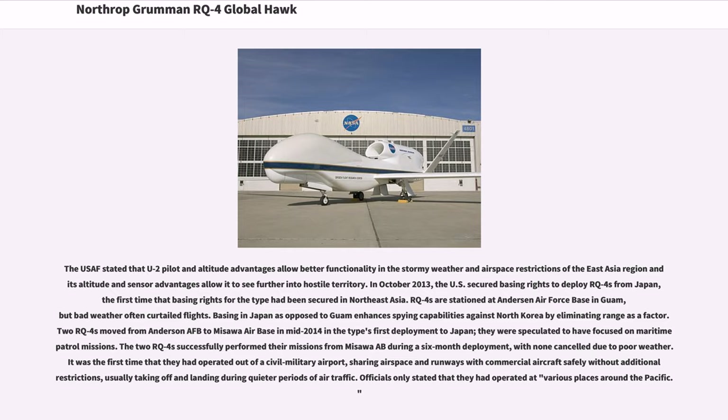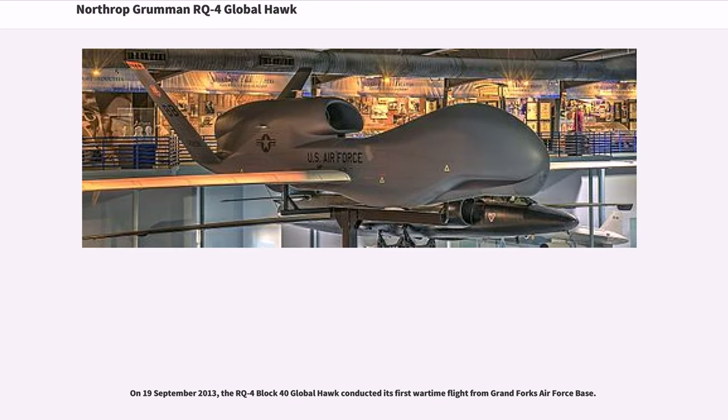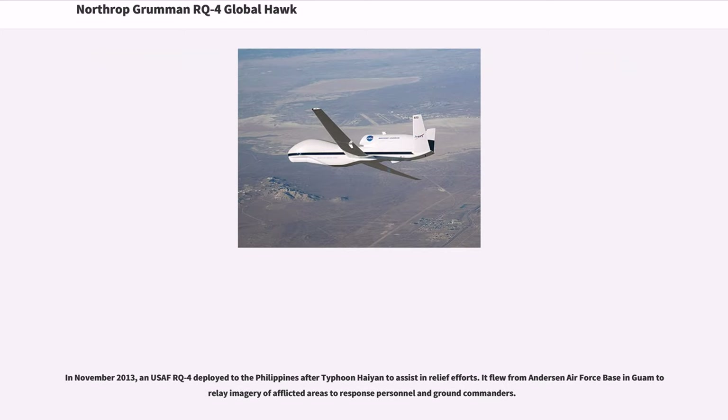On September 19, 2013, the RQ-4 Block 40 Global Hawk conducted its first wartime flight from Grand Forks Air Force Base. In November 2013, a USAF RQ-4 deployed to the Philippines after Typhoon Haiyan to assist in relief efforts. It flew from Andersen Air Force Base in Guam to relay imagery of afflicted areas to response personnel and ground commanders.